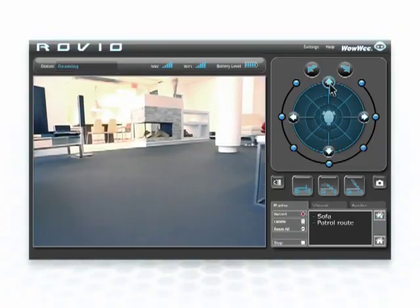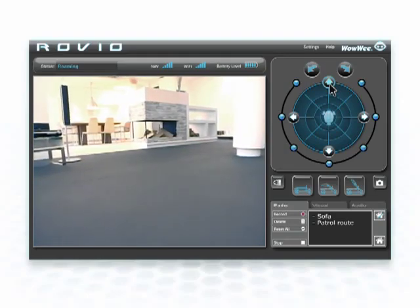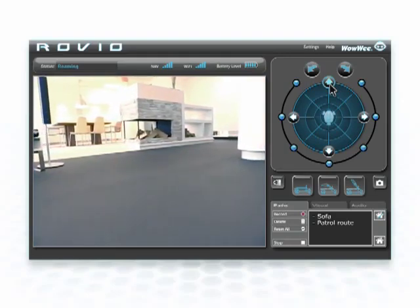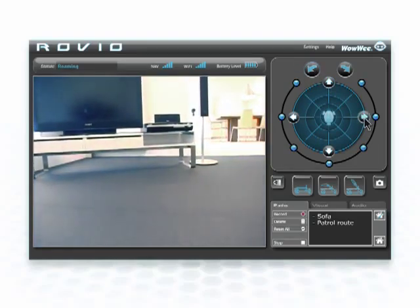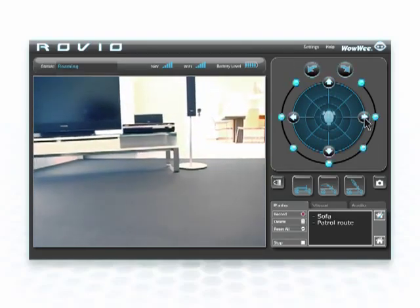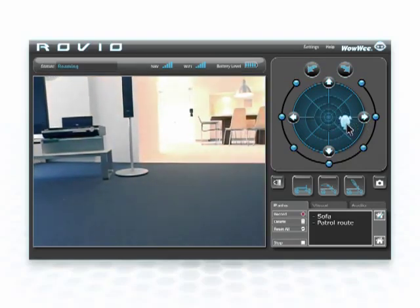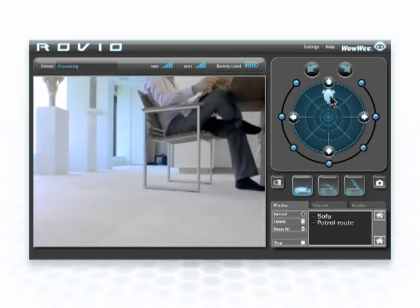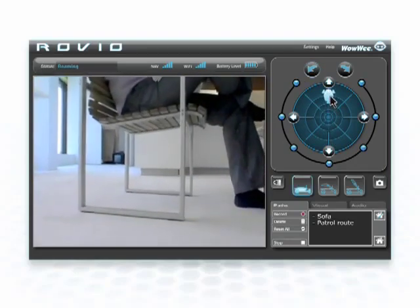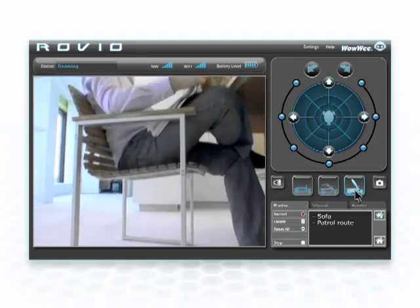User-friendly interface. Rovio arrives complete with its own user-friendly web-based interface, giving you complete control from anywhere in the world. Drive Rovio in any direction you wish — simply click on the arrows, rotation points, or click and drag the Rovio icon on the joystick pad. Rovio's interface lets you change your point of view by fluidly moving between positions: look straight ahead, peer over small objects, or see eye to eye.